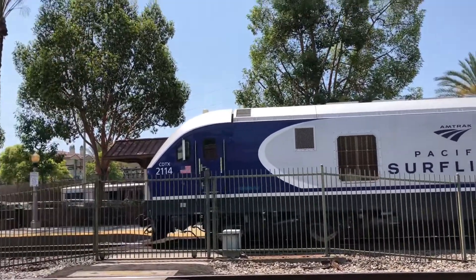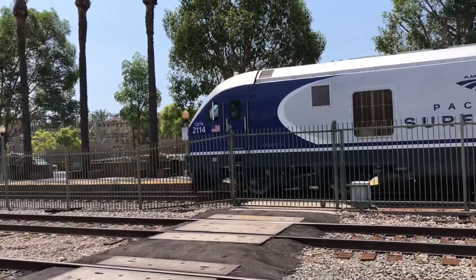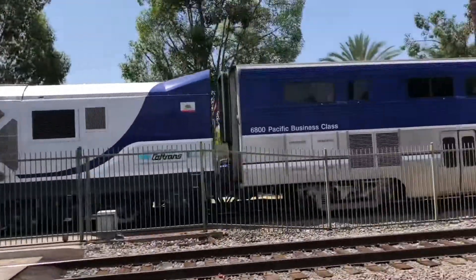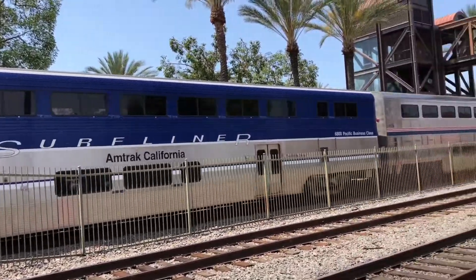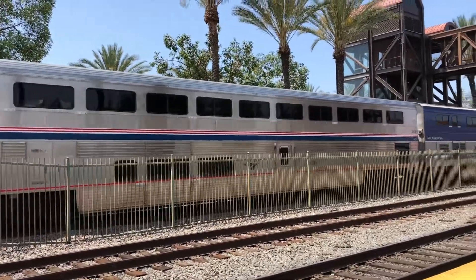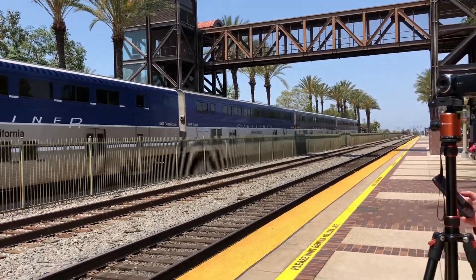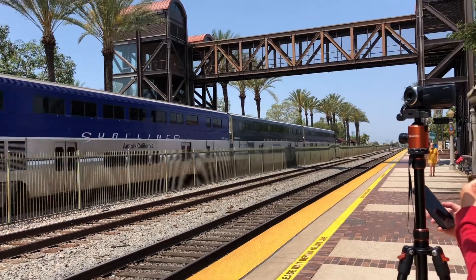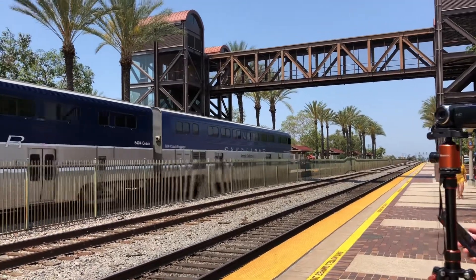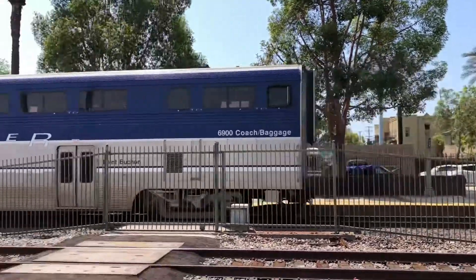567 leaving Fullerton! Car numbers: 2114, 6800, 34, 34, 0, 39, 6352, 6414, 6414, 64-04, and cab car 6900 tailing out. They only changed up the locomotive — 6900 tailing out.